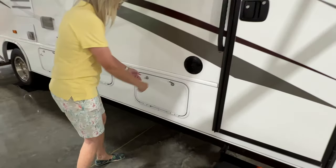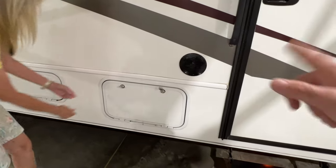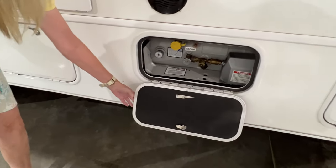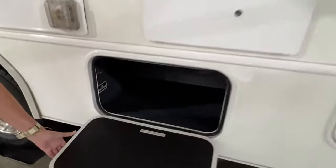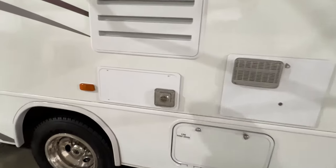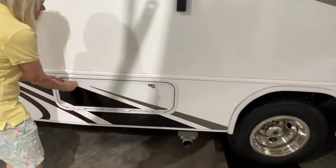Got some compartments outside, outside speakers, and it's solar prep — that's the box to plug in. It's got a 10-gallon propane tank. More storage, an outlet, cable hookup, and low points. There's a gas and electric water heater, gas and electric refrigerator, and a gas furnace. That's a lot of storage.